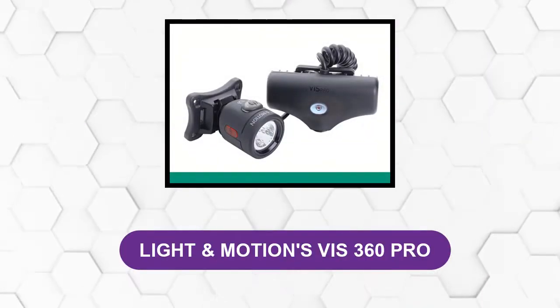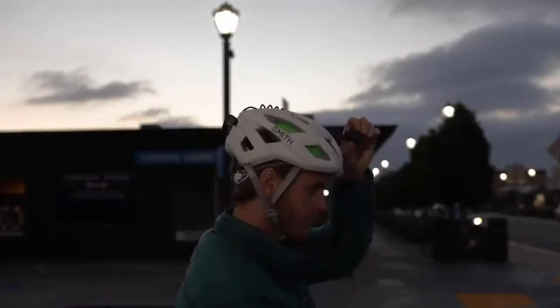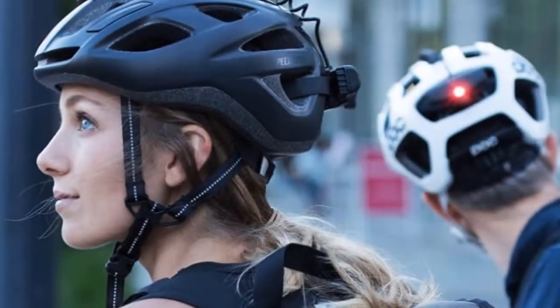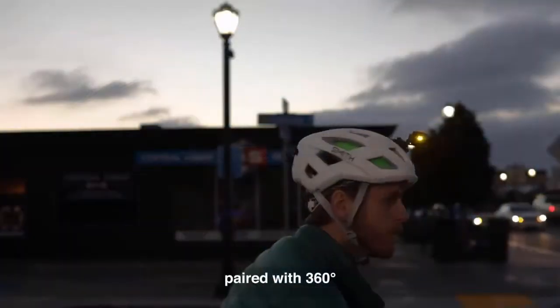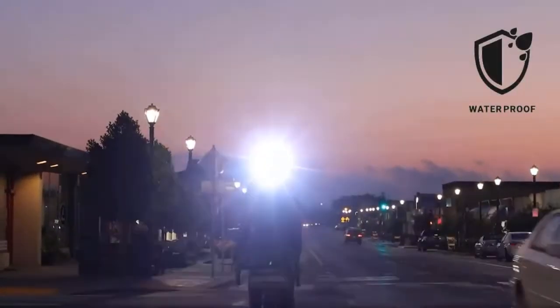At number one: Light & Motion's Taz 360 Pro. This helmet light features Cree LEDs with 600 lumen front and 25 lumen rear lighting, making it ideal for cyclist illumination and alerting other traffic participants for safety. The powerful amber side lightings give a full 360 degrees of visibility for optimal safety. Its power can run up to 12 hours thanks to its multiple power settings.